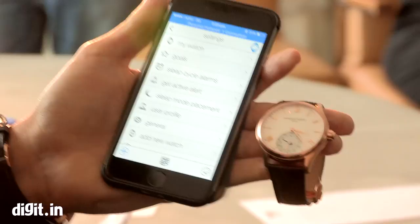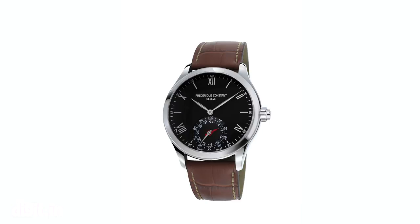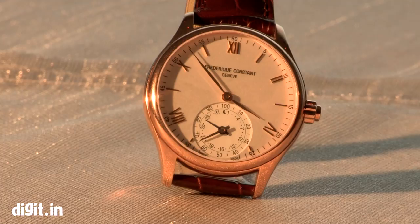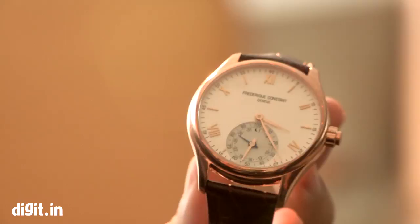The luxury really comes through clearly. Can you tell us about the materials? We introduced five models. This is the rose gold plated case with a silver dial and a brown leather strap. The indexes and Roman numerals are all gold plated as well. All the different features are the same as those used across our entire collection.